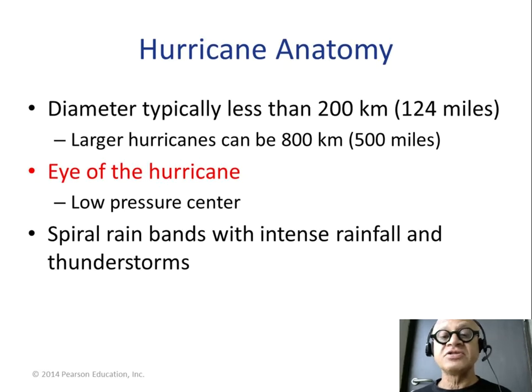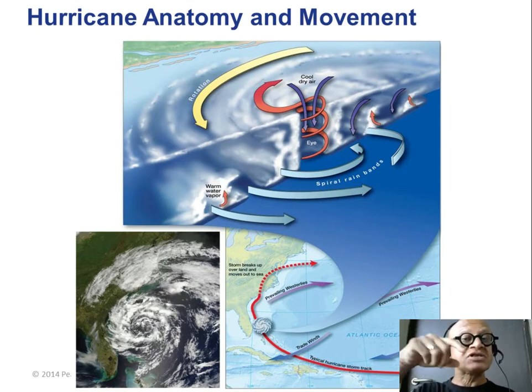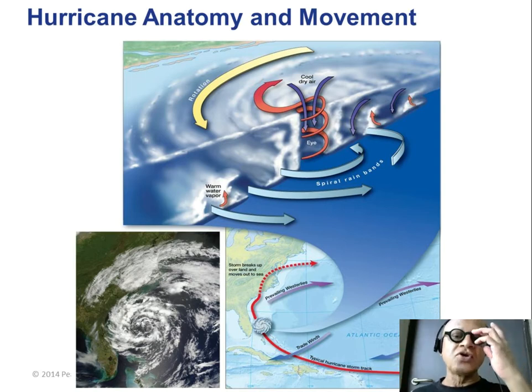The eye of the hurricane is the low-pressure center with spiral bands. It rotates counter-clockwise in the northern hemisphere because flow around a low-pressure system is counter-clockwise there — you can understand this using basic Coriolis concepts. Within the eye, there is actually cool dry air sinking, and the evaporation, rain, and condensation heating feedback all happen in these spiral bands of rain.